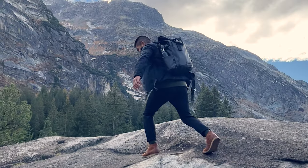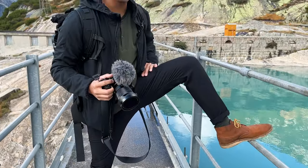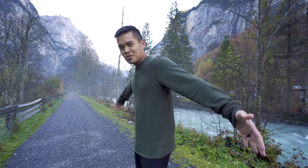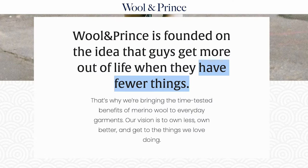They kept me warm, dry, comfortable, stylish, and didn't stink day after day. I can highly recommend the Henley and pants for heavy travel use. Wearing the same clothes every day ended up being a great personal challenge and experience. Although this is the end of my two-week story with these clothes in Europe, I've learned that it's really only the beginning of me trying to get more out of life with fewer things.